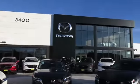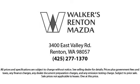Walker's Renton Mazda: real value, real people, real simple.